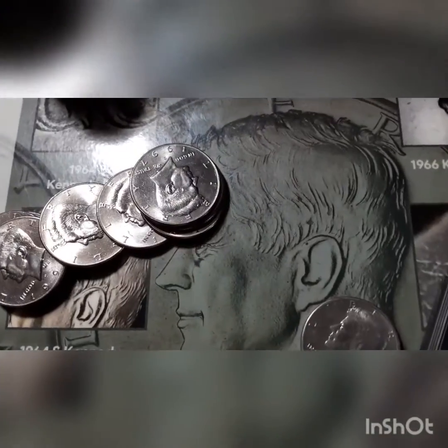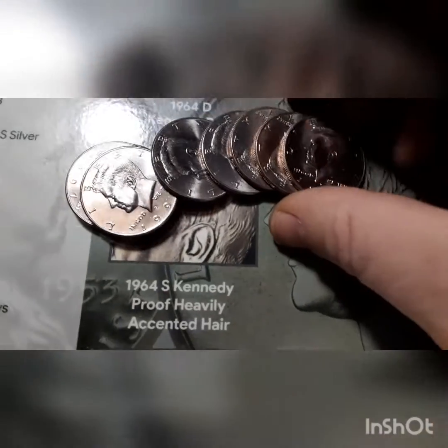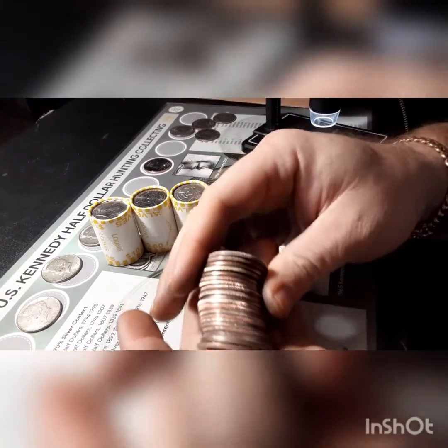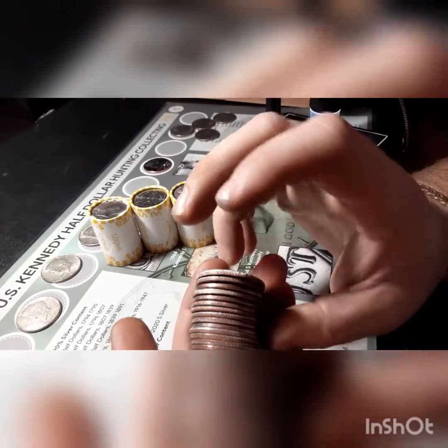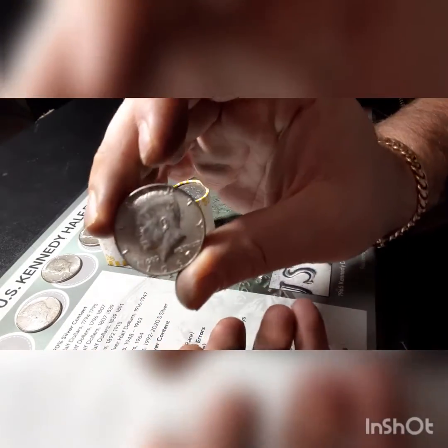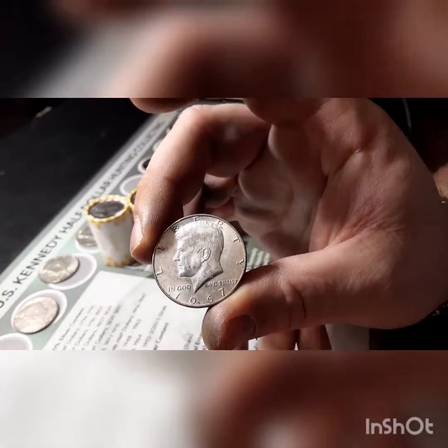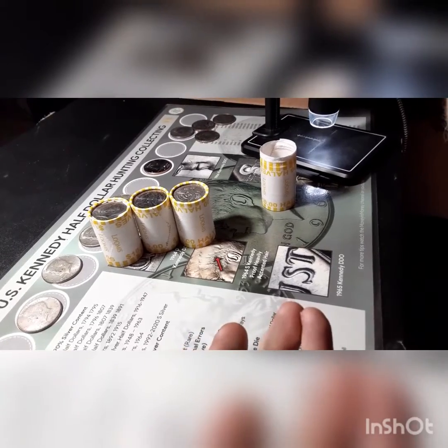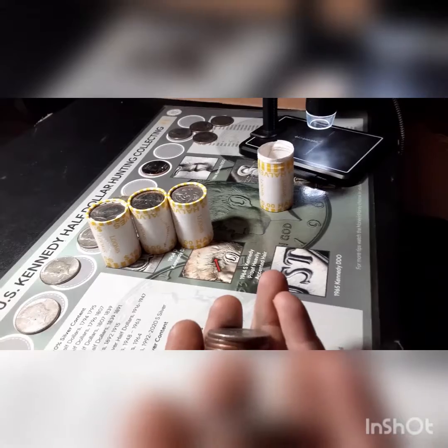I just wanted to show you guys — 19 rolls in, I just opened this roll up and these are all brand new uncirculated 1997s. Every one of them. I have never opened a roll with that many 1997s in it — that is crazy. Roll number 27 and I know you can see it, right there, shining white. It's going to be another 1967 Philadelphia. I think that makes two for this box. It's halfway through the box. Let's keep finding the silver.